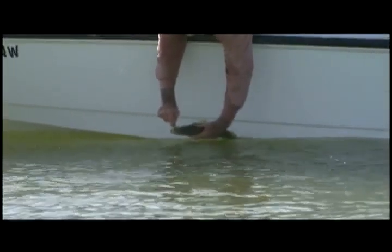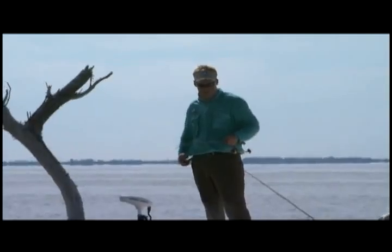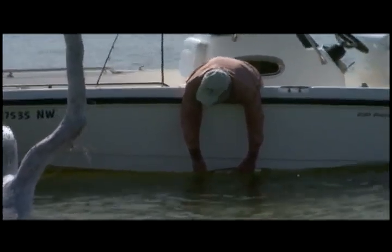If I can, especially with bigger fish, I try not to take them out of the water for too long. The best thing you can do is keep them out of the water for as little time as possible. With a small fish, it's okay to grab them by the lower lip. With a bigger fish, you try not to grab them by the lower lip and suspend them.